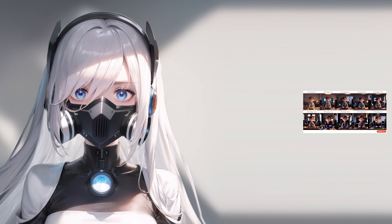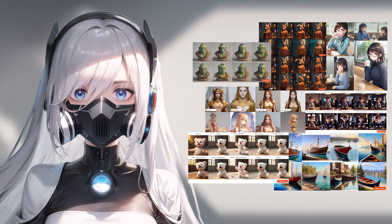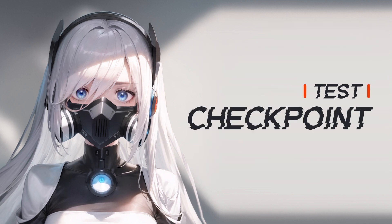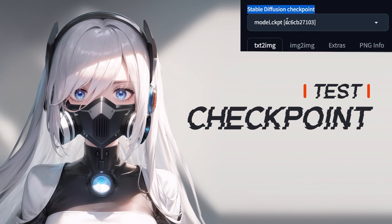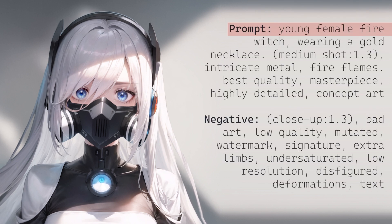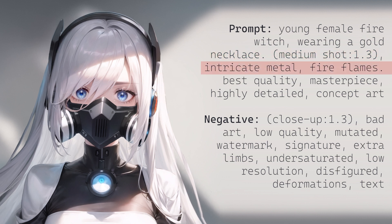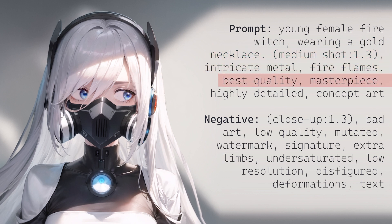Let's run some tests. For all the tests following, every setting and variable is the same, except for the one that we are testing. Let's begin by looking at checkpoints. For this one, I'm going to use the prompt: young female fire witch, wearing a gold necklace, medium shot, intricate metal, fire flames, best quality, masterpiece, highly detailed concept art, and some negatives. And I'm going to test eight different checkpoints.